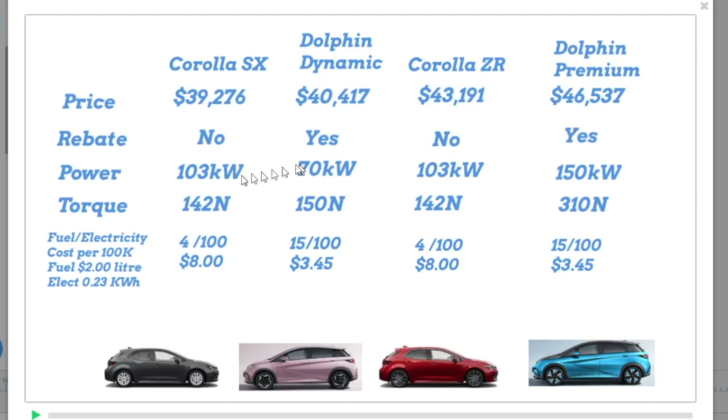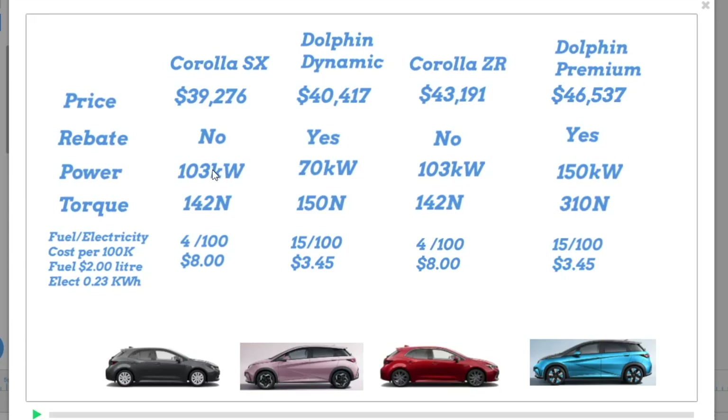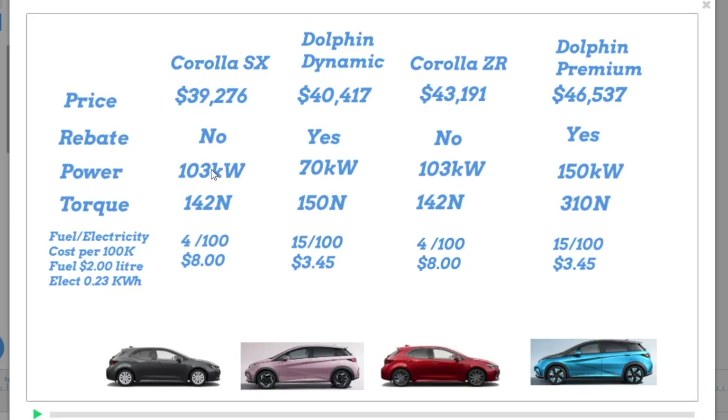Let's compare the power, because that's what people think about. Both the Corollas are 103 kilowatts. Now the Dolphin Dynamic is 70 kilowatts and the Premium Dolphin is 150 kilowatts. At first glance, 70 looks considerably less. However, there's a difference with power. The power you get with a petrol car — or even a hybrid — when it's running the engine is based on revs. In low revs it's got less power; at high revs it's got high power. So how you get to 103 kilowatts is by having very high revs.